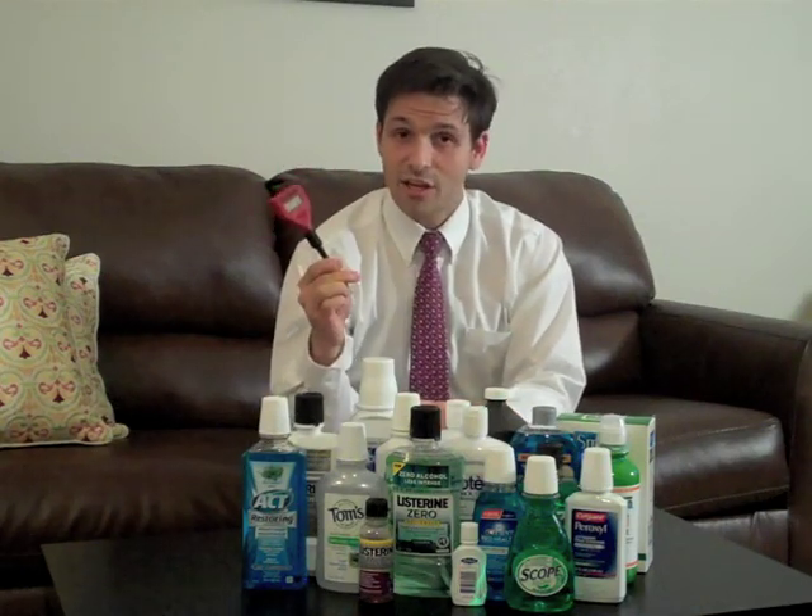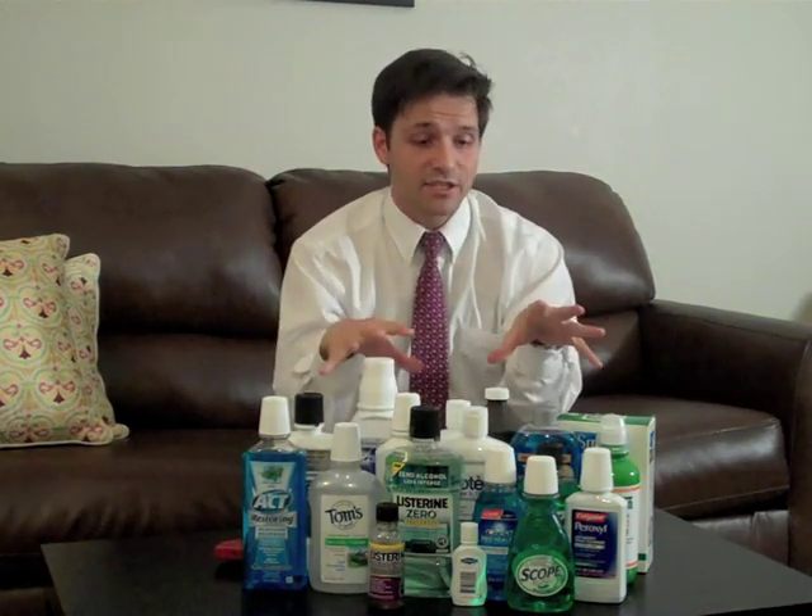I went ahead and grabbed two armfuls of as many mouthwashes as I could carry, and I sat around here with my handy pH meter testing the pH of all of these mouth rinses. You'll probably be surprised to find that the worst and most acidic mouthwashes were some of these all-natural mouthwashes like Tom's of Maine — those are actually pretty comparable, with their pH being down around 3, to gargling with diet soda before you go to bed. So that's not too great for your teeth. I have the complete list of all the pHs down below in a table, and you can go ahead and check those out.